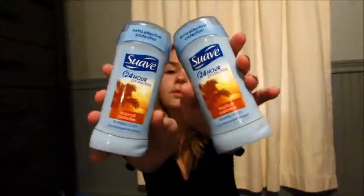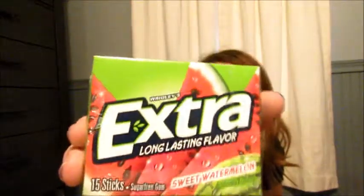I also have the Sweet Pea and Violet in the deodorant, but I feel like the deodorant doesn't smell like the body wash even though they're both by Suave. I got these two Tropical Paradise deodorants, which were each $1.50. Then I got this gum because I don't have any and I like to chew gum sometimes. It is Wrigley's Extra Long-Lasting Flavor in Sweet Watermelon, 15 sticks, and it is sugar-free. I was trying to get the ones that weren't sugar-free. I think this is like $1 or close to $1.